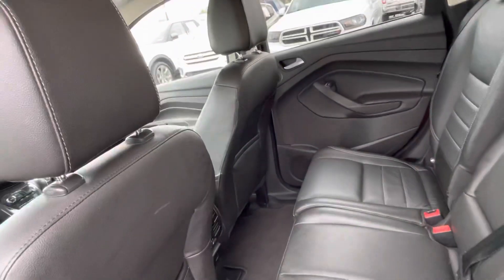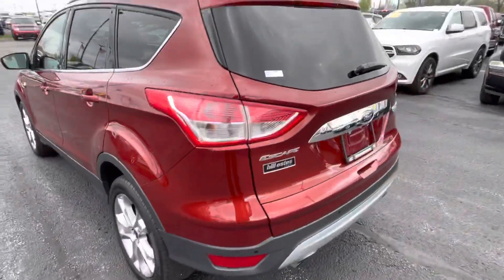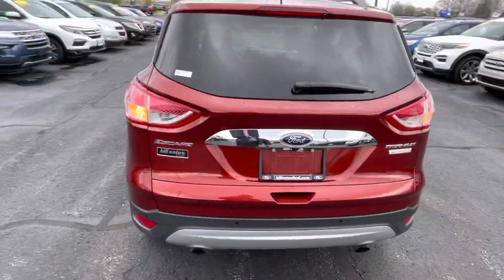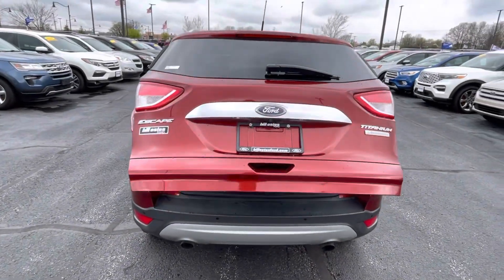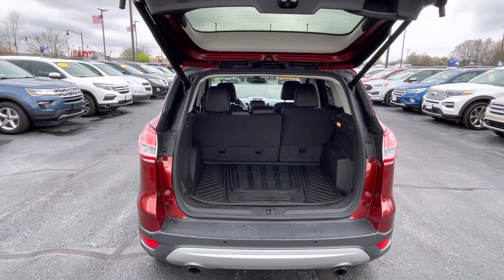Here's the back seat — plenty of room for a vehicle this size. It also has an automatic liftgate and an all-weather mat in the back to protect the vehicle.